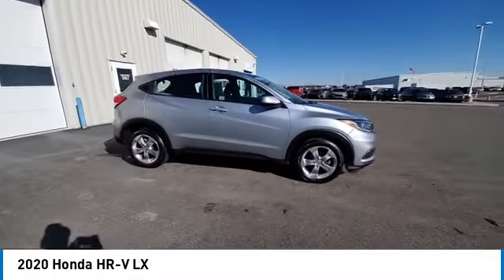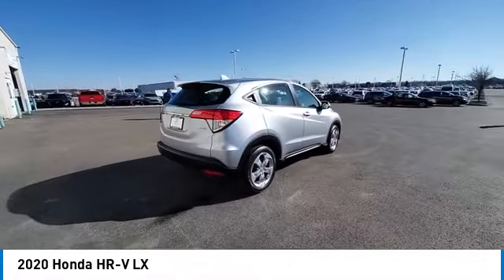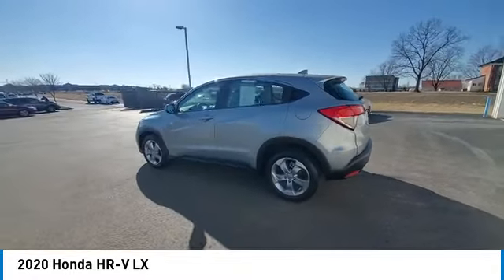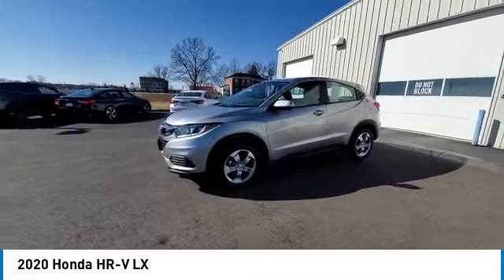Here are some of this vehicle's great options: electronic stability control, alloy wheels, rear spoiler, brake assist, traction control, remote keyless entry, speed control, four-wheel disc brakes, front-wheel independent suspension, and rear window defroster.